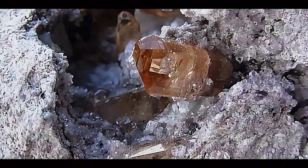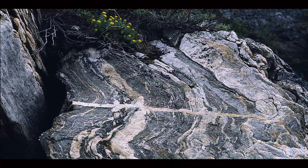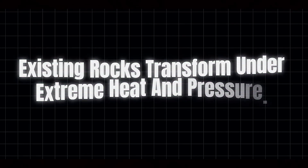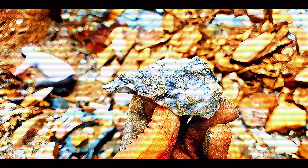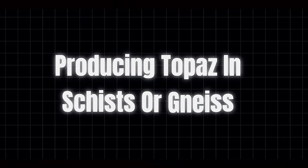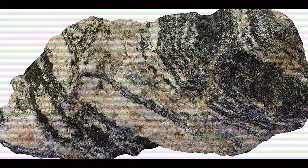While most topaz forms through this magmatic process, nature always has surprises in store. In rare cases, Imperial Topaz can also form through metamorphic processes, where existing rocks transform under extreme heat and pressure. During massive mountain-building events, when continental plates collide, incredible forces reshape existing rock layers. Under these extreme conditions, minerals can recrystallize into new forms, occasionally producing topaz in schists or gneiss — metamorphic rocks that have experienced intense pressure and geological forces. These metamorphic topaz deposits often have different mineral companions than their magmatic cousins.